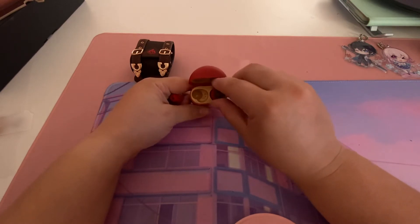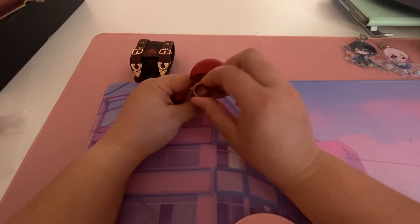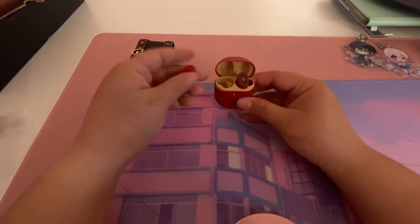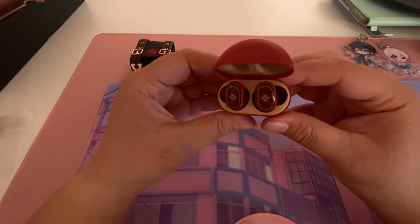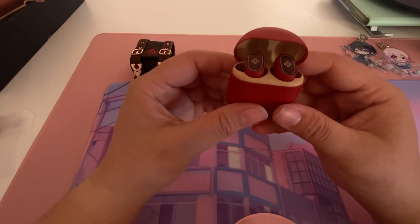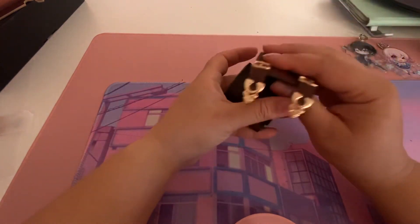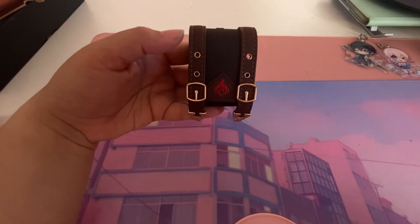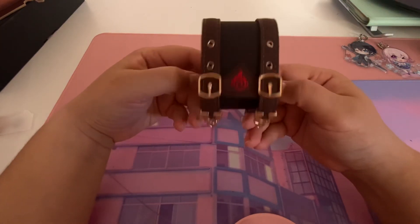So this one goes in here, and then this one goes in here. It has a nice metallic sheen on Klee's four-leaf clover logo. You put it in the case, it goes into the backpack so you don't lose it, and then you attach this to your bag and you go — off on an adventure with the Knights of Favonius!